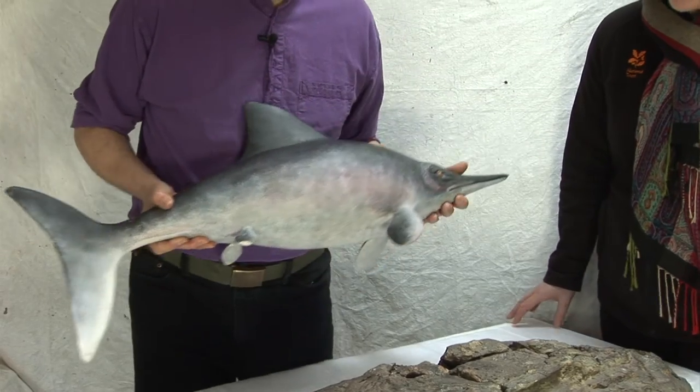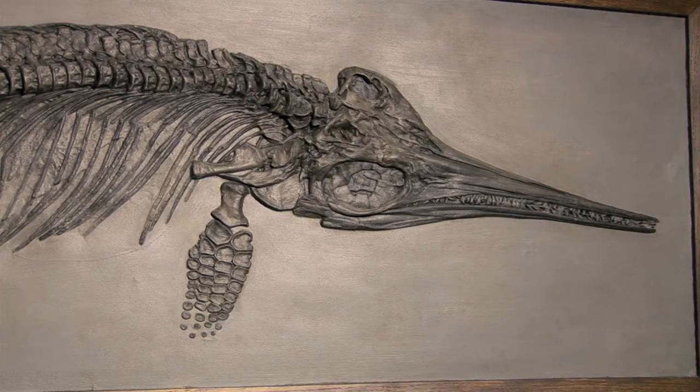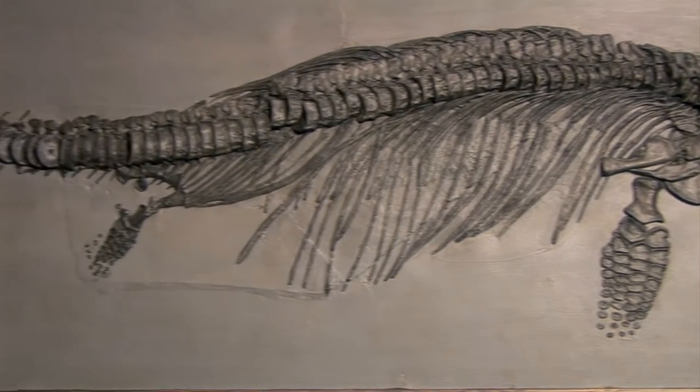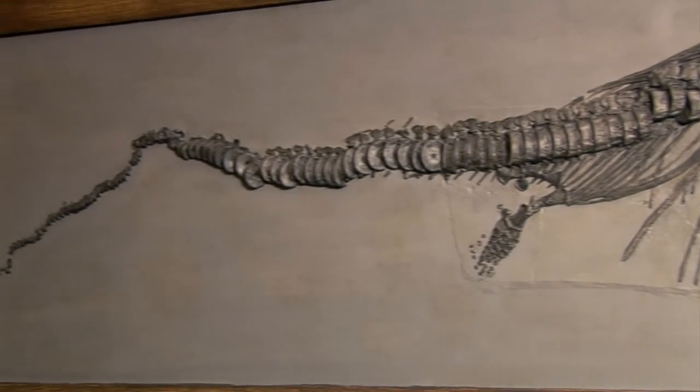I wouldn't have thought they were a reptile at all, but that's really interesting. They're closely related to dinosaurs, actually. Dinosaurs were on land at the same time that ichthyosaurs were in the sea, and if you take them back far enough, they have the same ancestors.